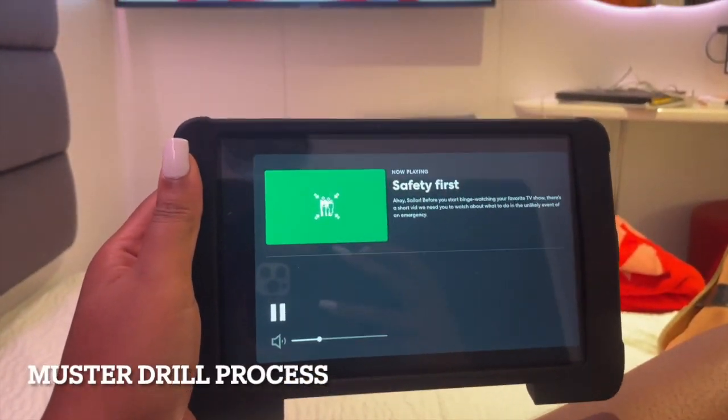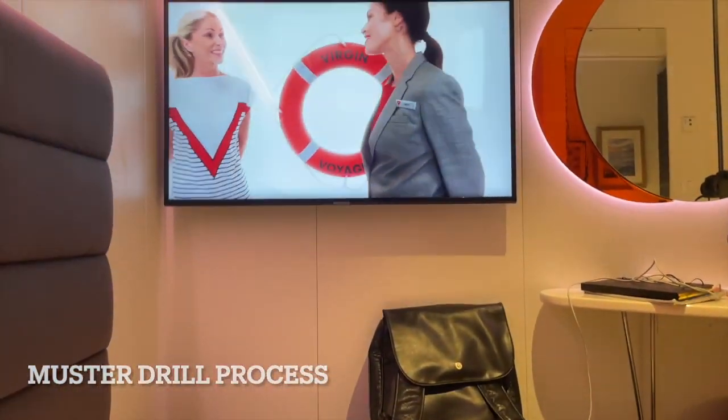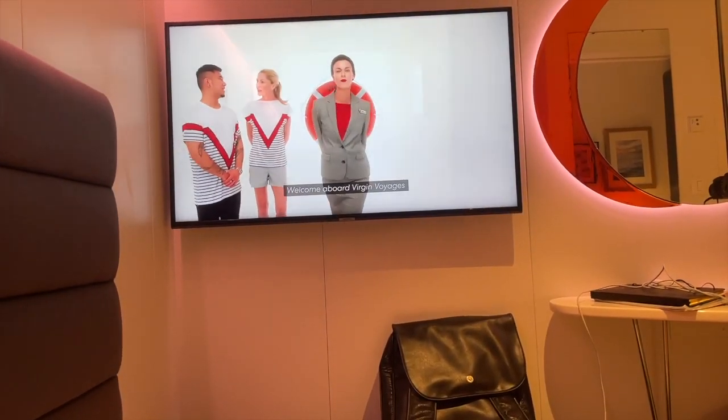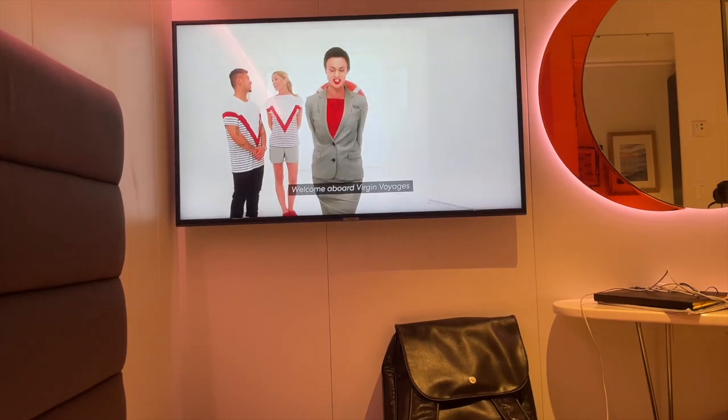The tablet controls everything in your room from your TV to ordering. I'm going to watch the welcome video — Welcome aboard Virgin Voyages — and there's important safety information it will tell you.